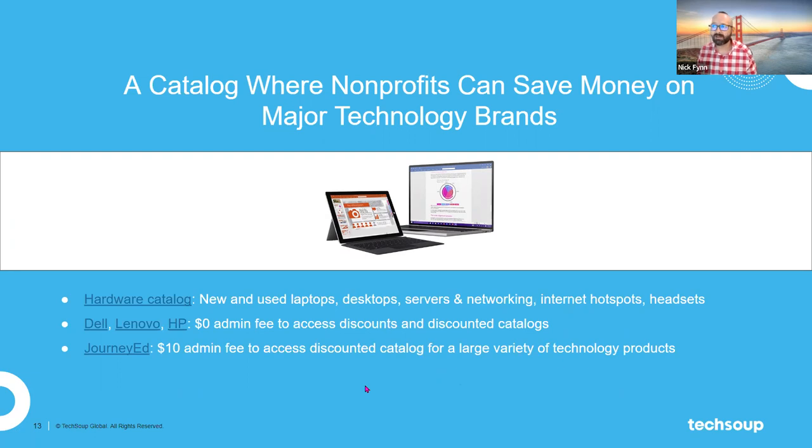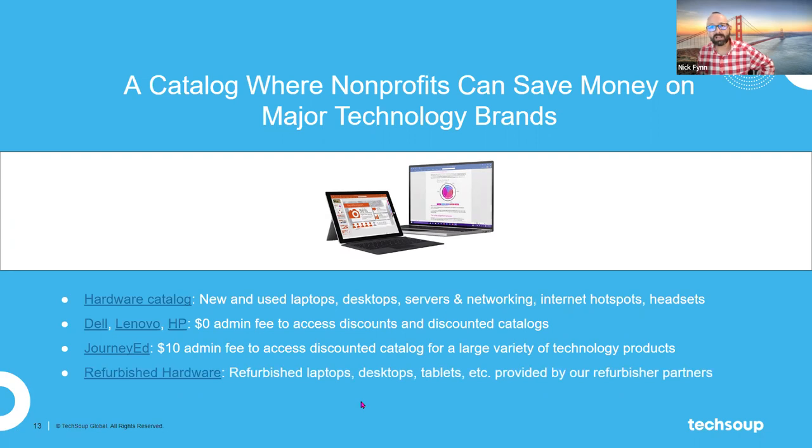JourneyEd is another hardware brand we carry, and I also want to call out our refurbished hardware catalog. TechSoup has been a leader in this — instead of a fairly new computer that's not being used anymore just being thrown in the trash, we work with hardware refurbishers who take used computers, make sure they're still up to spec, and then those refurbished units are sold. Not as expensive as brand new hardware, but a great way to fill the gap if you've got a tight budget. For the entire month of October, starting in 10 days, there is a 10% rebate on refurbished hardware.